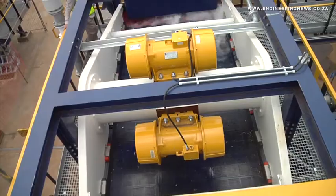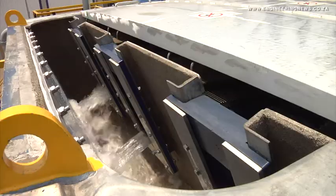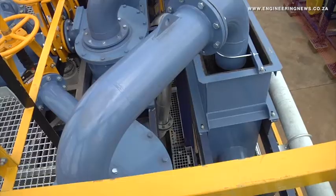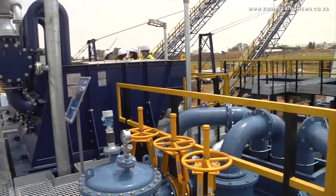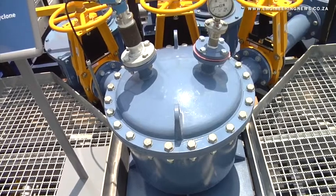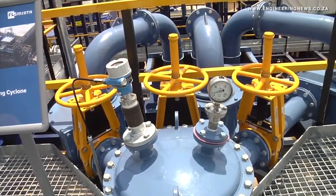Rapid on-site installation is possible as the frames of each modular section are easily assembled and locked together. The speed of installation depends on the amount of existing infrastructure provided by a customer. Minimal capital outlay is required from customers, but they are required to provide power access, process water feed and feed material.